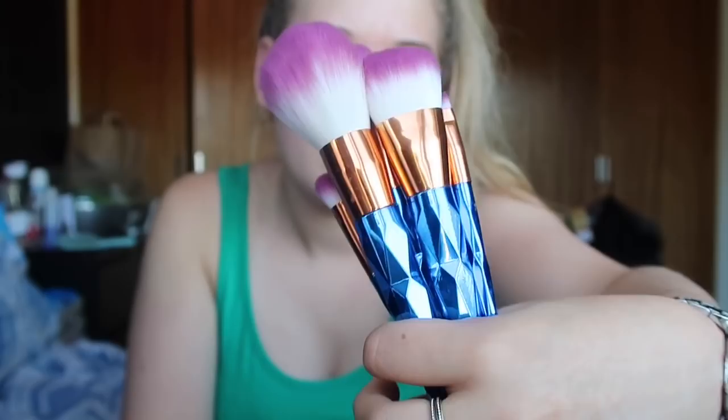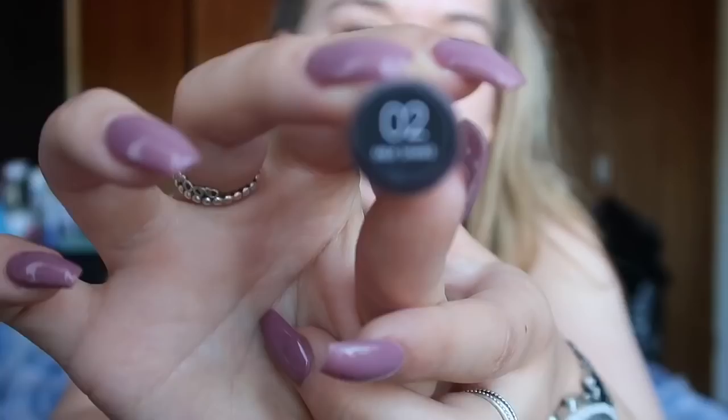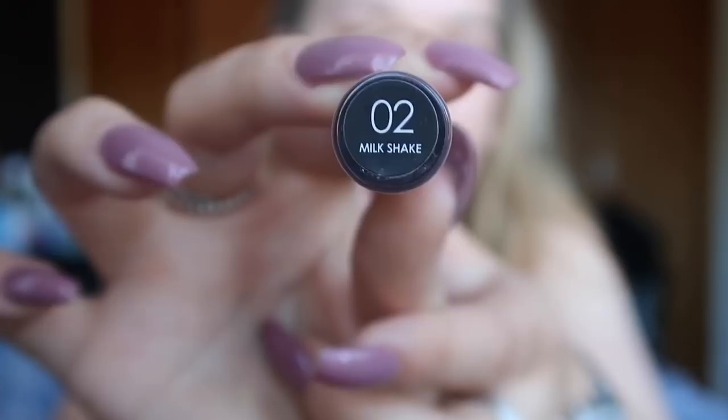These are the brushes - they're a set of seven and they're just so cute. The powder is called a lucetic powder and I got it in shade ivory one - it's a very very fine loose setting powder. Then I got the liquid lipstick in shade number two, milkshake. I'm going to be applying all of my makeup with these brushes to give them the best testing they can get.